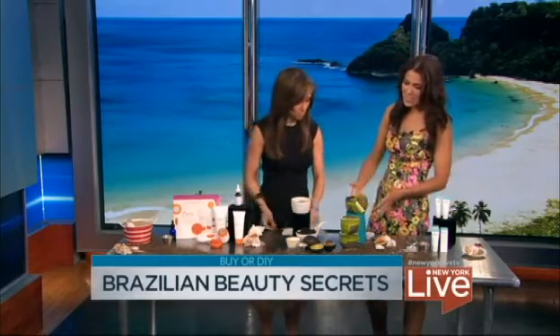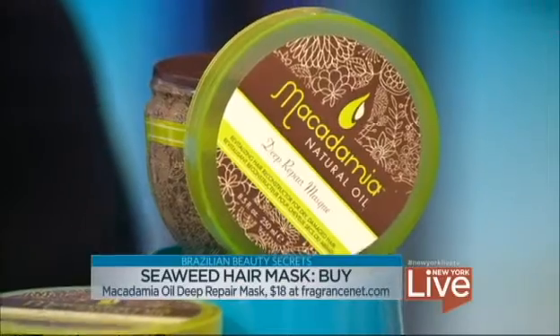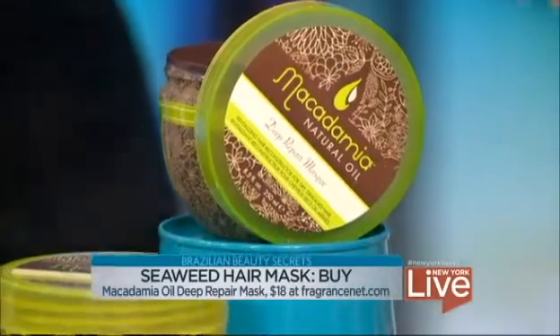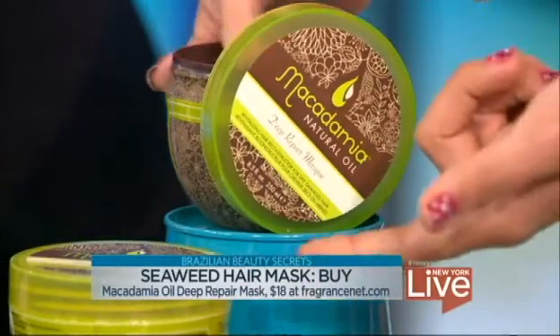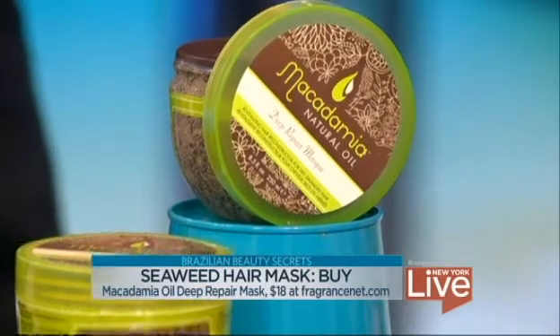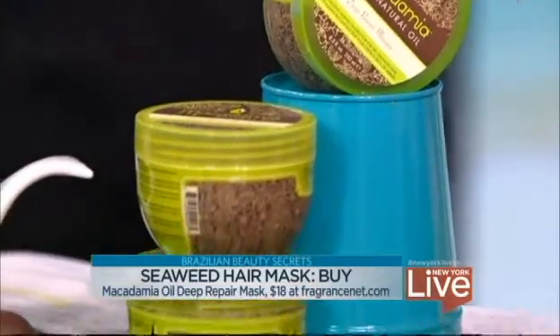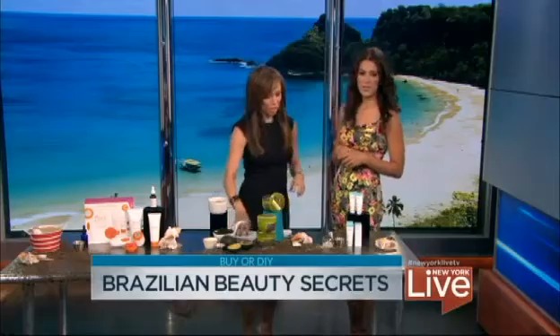If you're super lazy, you can opt for the Macadamia Oil Deep Repair Mask, available at fragrancenet.com for $18 to $23. It contains macadamia nut oil, argan oil, and algae extract — so it's going to be really restorative for your hair. You could also put the DIY version on your face.